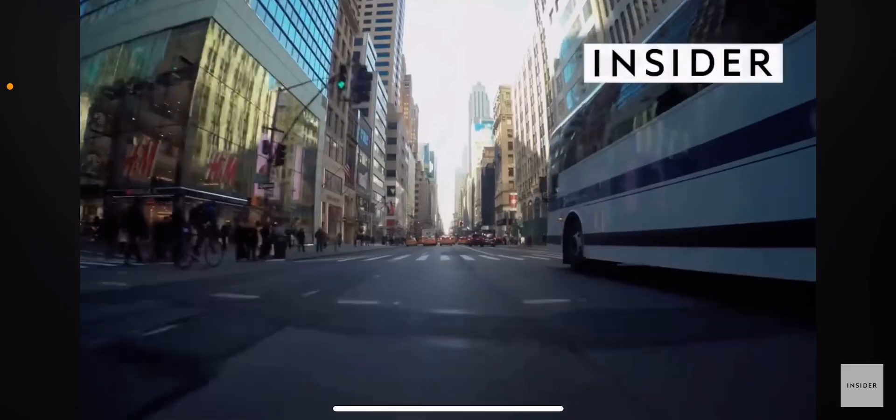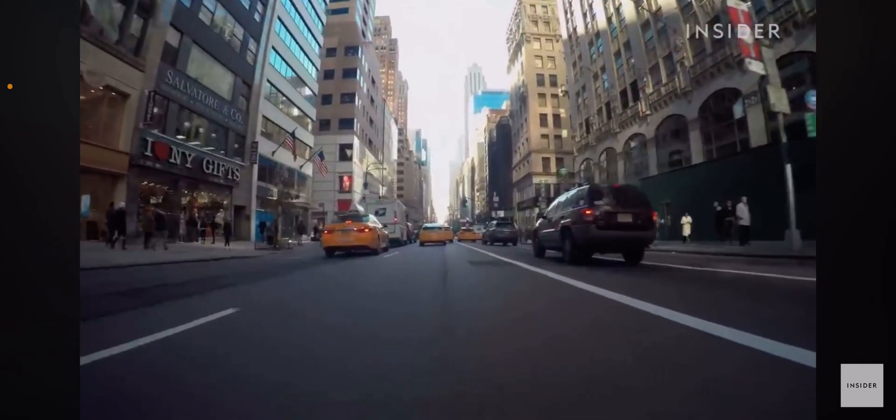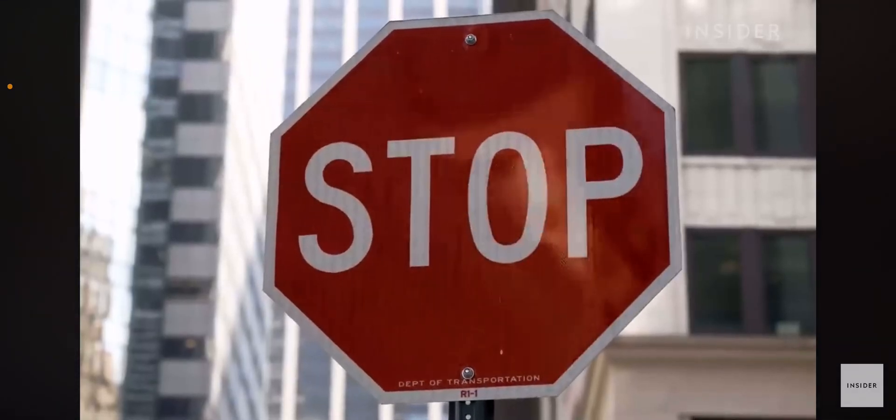How stop signs are made. Whether you drive or not, you've probably seen this — a stop sign. Red octagons are a universal sign for, well, stop.